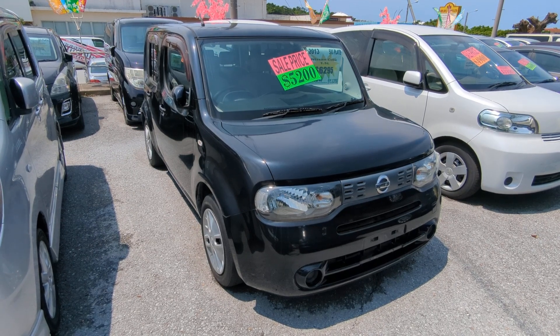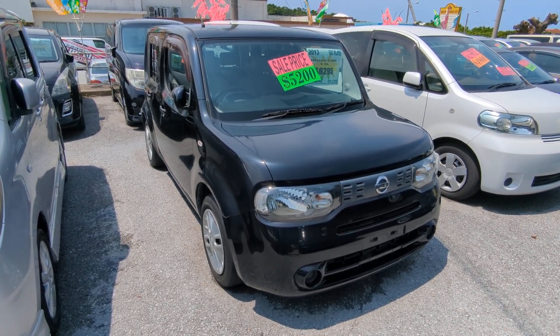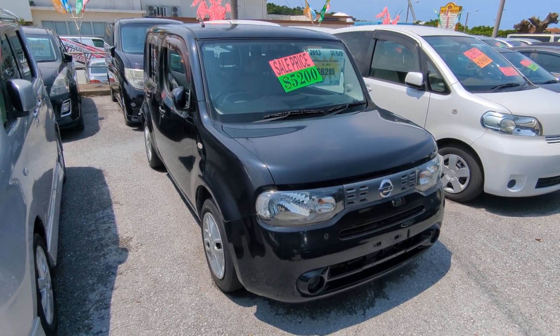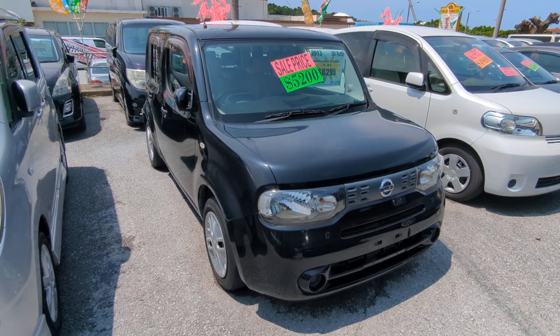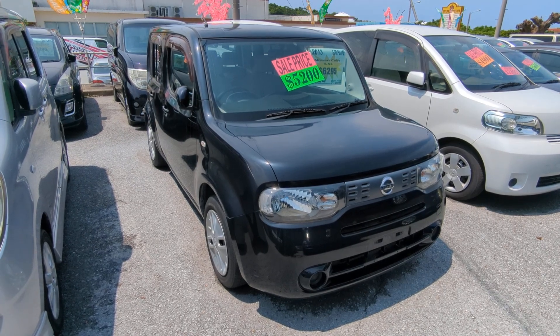Before we get started, I'd like to let you know that we do have on-the-lot discounts. So the price you see on our website right now will not be the final price when you come on the lot. Also, if you're arriving to Okinawa soon or you just arrived, please make sure you stop by Johnny Z's Cars as soon as you can and have a look around, even before you get yourself a driver's license — there are benefits of doing it that way.